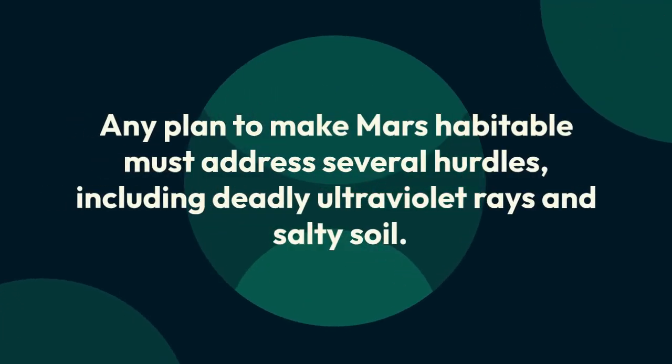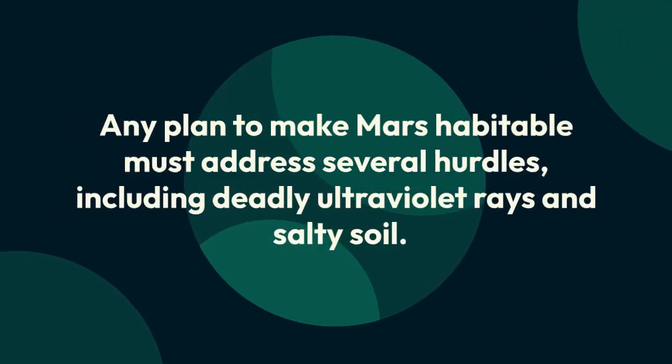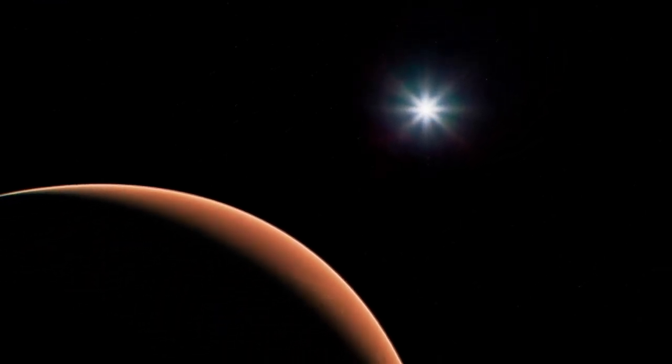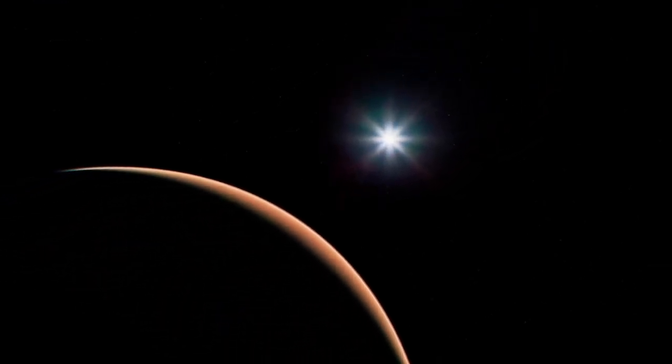Any plan to make Mars habitable must address several hurdles, including deadly ultraviolet rays and salty soil. But the biggest is the planet's temperature — the surface of Mars averages about minus 80 degrees Fahrenheit.